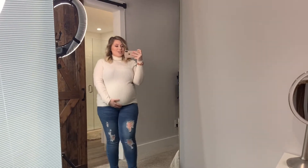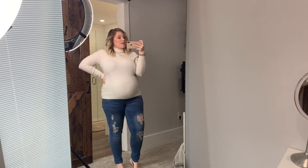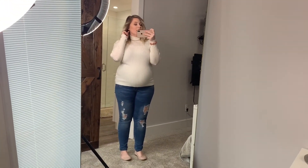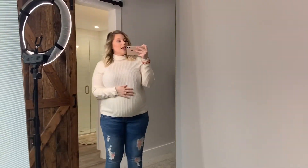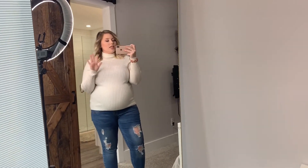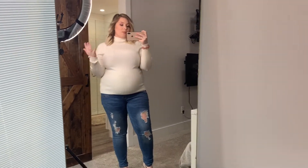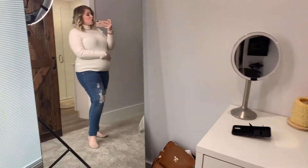Alright guys, so this is the first outfit. Basically it's just a simple white turtleneck with some ripped jeans and some pink flats, just to add a little bit of a Valentine's touch. I've got a pink bracelet and just one stud earring on both ears. I wanted to pick out an outfit that was super easy, cozy, but simple — for people who don't like to dress up a ton but kind of want to put a little more effort into their outfit.